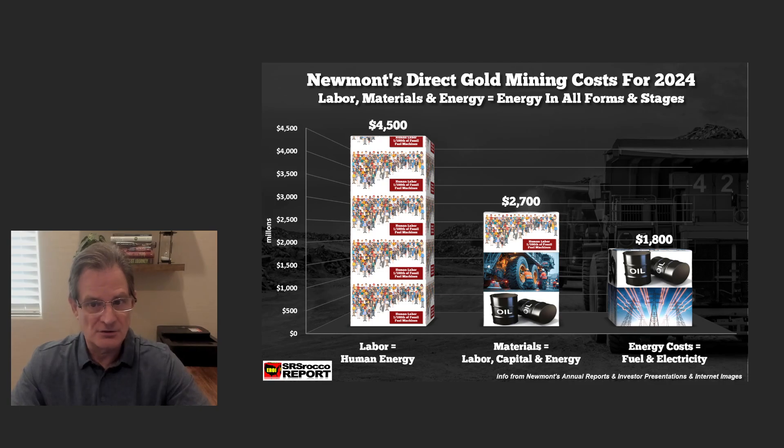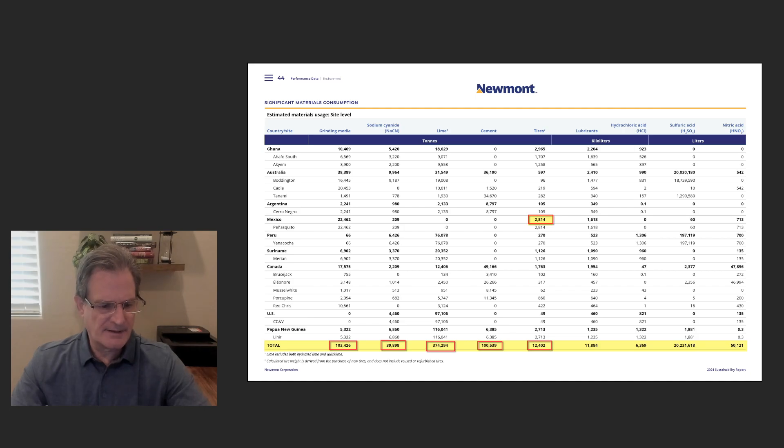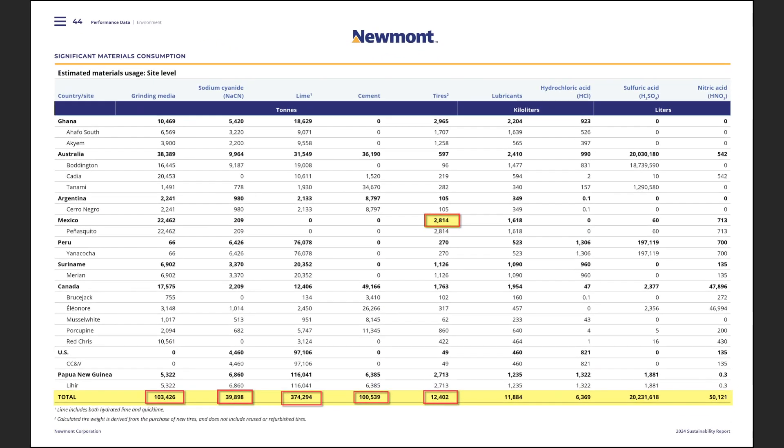We need to understand that even though it's listed as materials and consumables, these are a result of human energy, capital, and raw energy to produce them. Then there's the oil and electricity. Just to give you an idea of how much Newmont consumes in materials in 2024: over 103,000 metric tons of grinding media, almost 40,000 tons of cyanide, 374,000 tons of lime, 100,000 tons of cement, and 12,400 tons of tires.